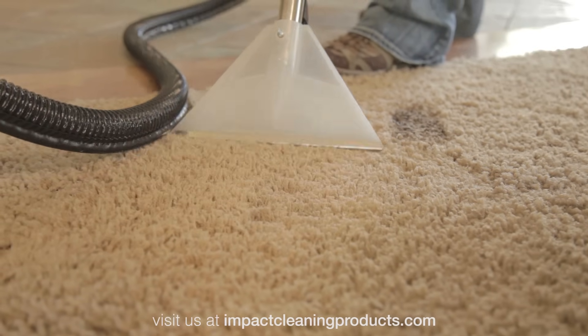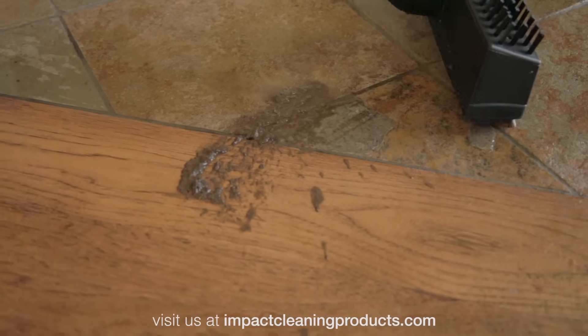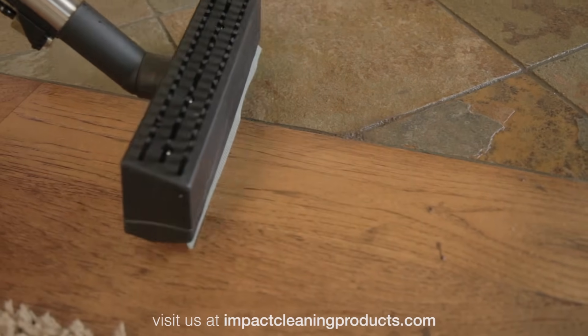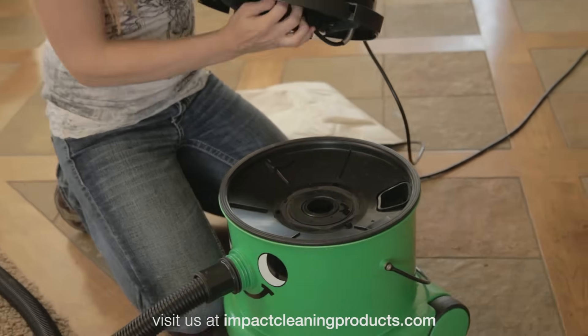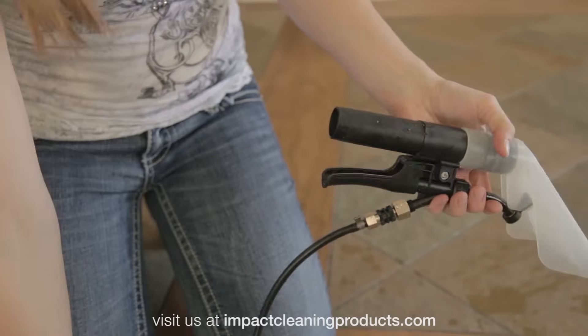George does so much more. With the Scrub and Squeegee tool, you can clean your hard floors so much better than a mop. George has two separate tanks inside so you can spray clean solution out and then extract the dirt back into a different tank. Try doing that with your shop vac.